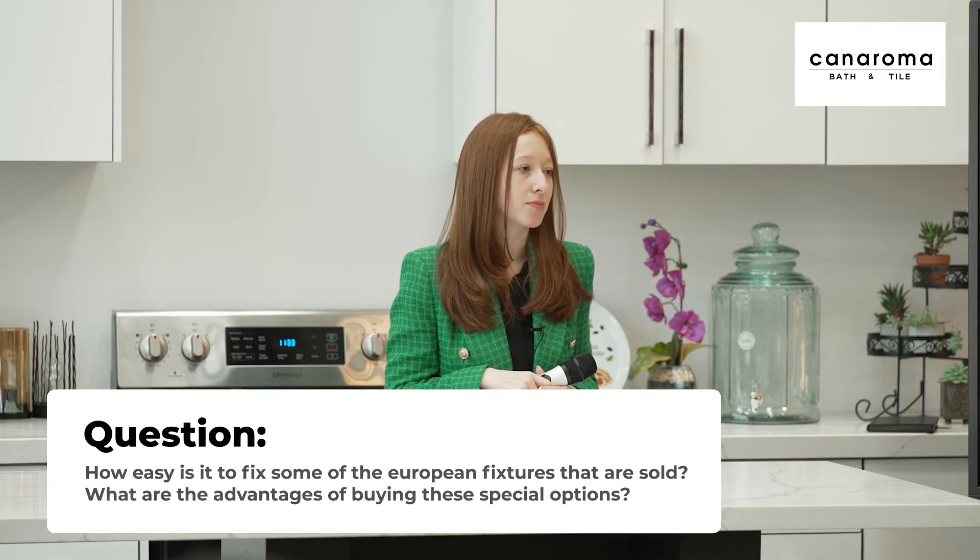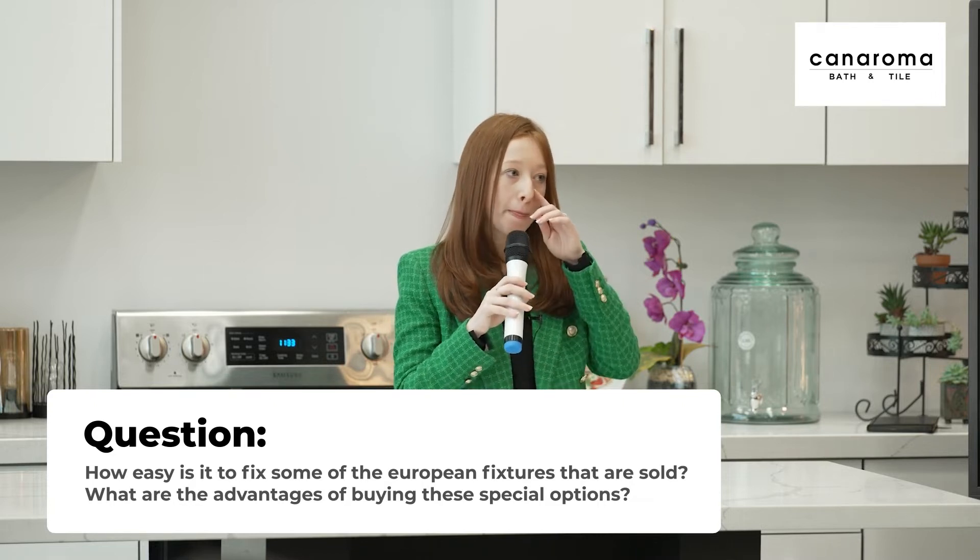Question: If I'm getting fancy European fixtures, how easy is it to get replacement parts? The advantage of established brands like American Standard or Moen is you know their parts are available. How does that compare to European options?